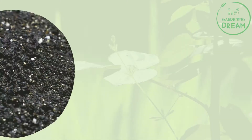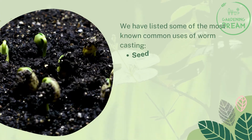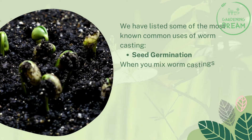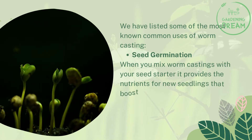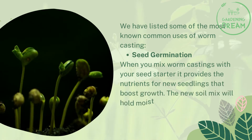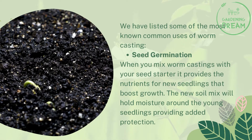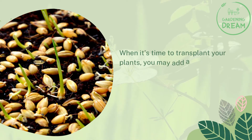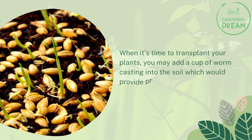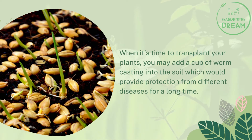Uses of Worm Casting. Seed Germination: When you mix worm castings with your seed starter, it provides the nutrients for new seedlings that boost growth. The new soil mix will hold moisture around the young seedlings, providing added protection. When it's time to transplant your plants, you may add a cup of worm casting into the soil, which would provide protection from different diseases for a long time.